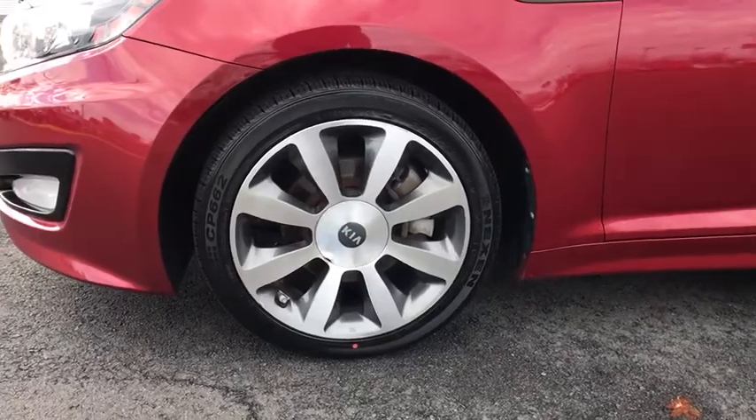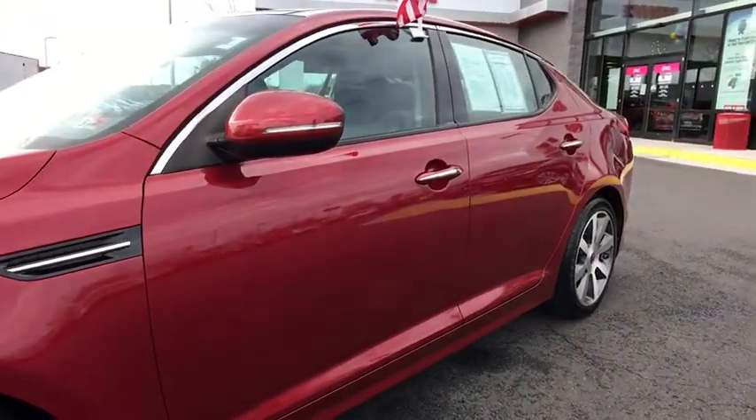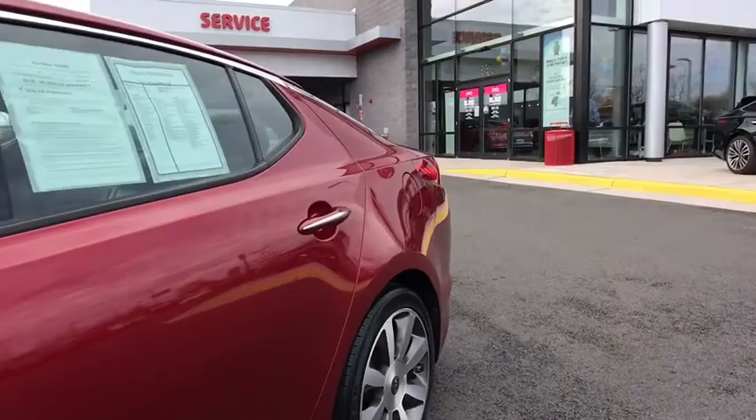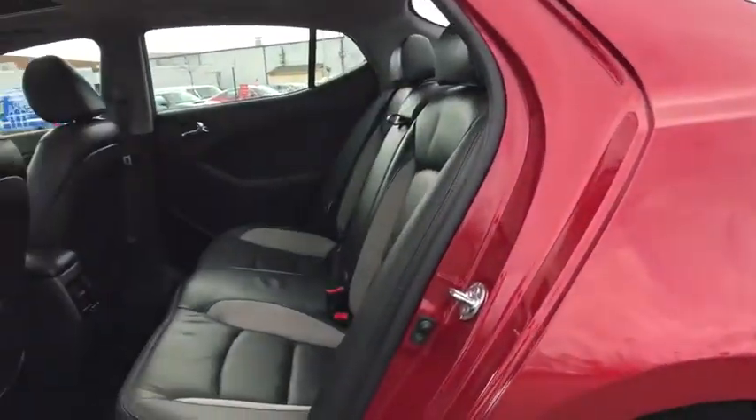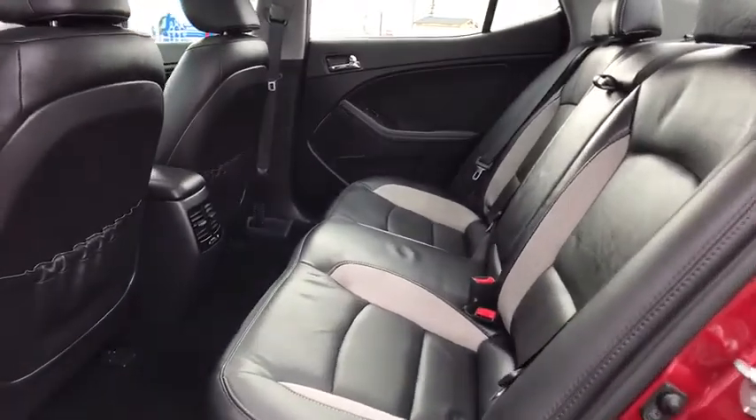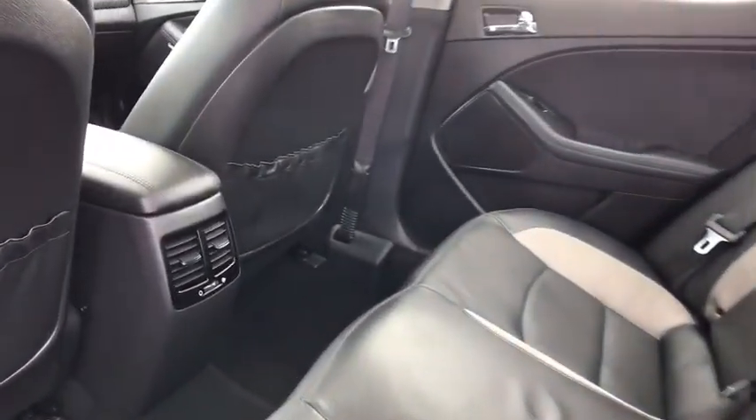Power windows, compass, security system, rear window defroster, panic alarm, overhead console, remote keyless entry, brake assist, tachometer, power driver's seat, driver vanity mirror.